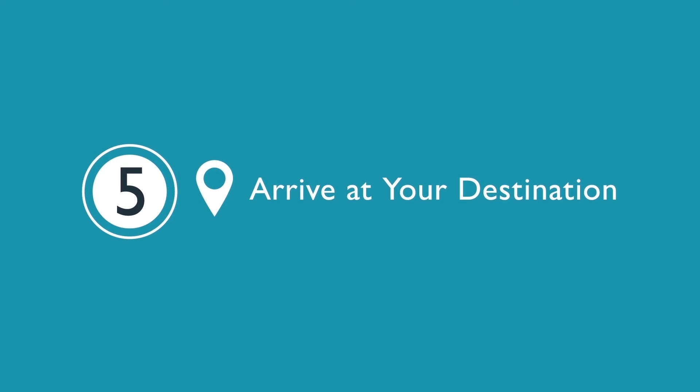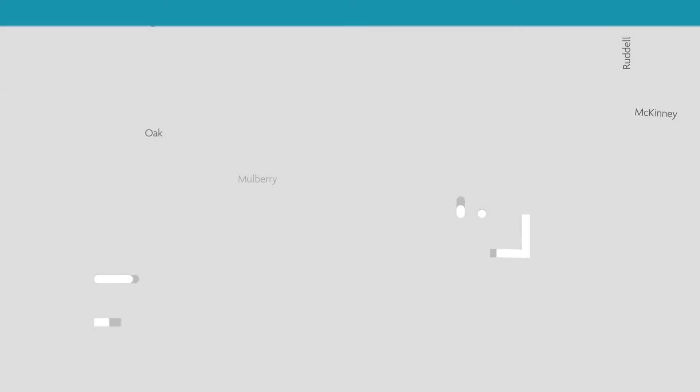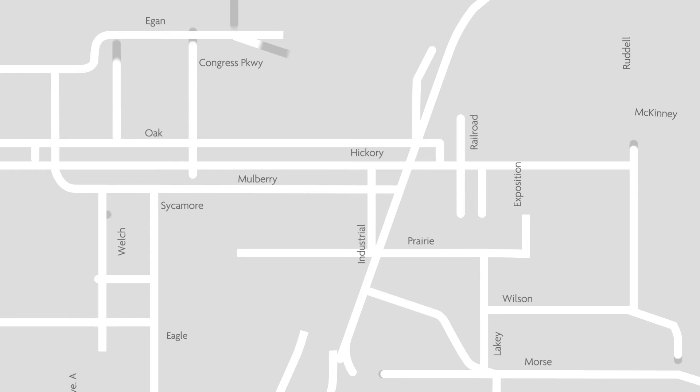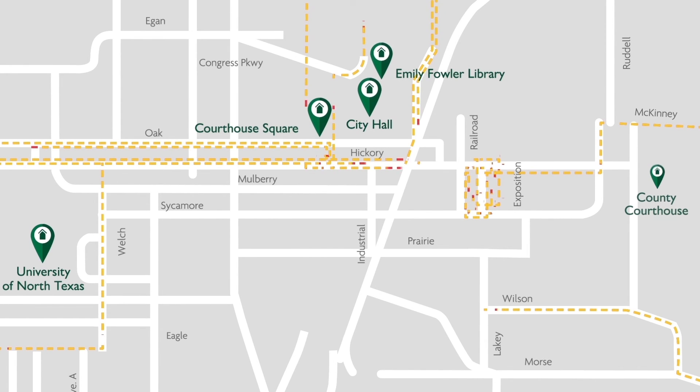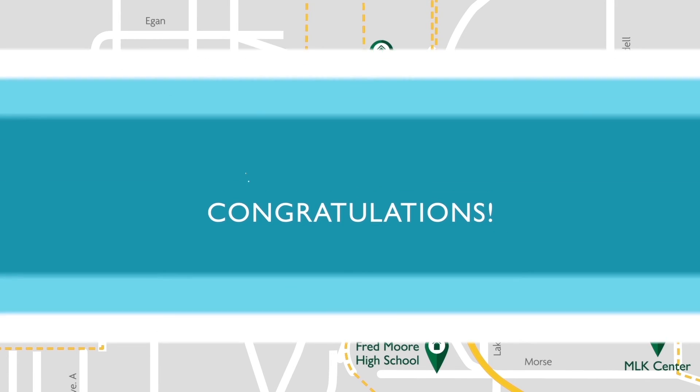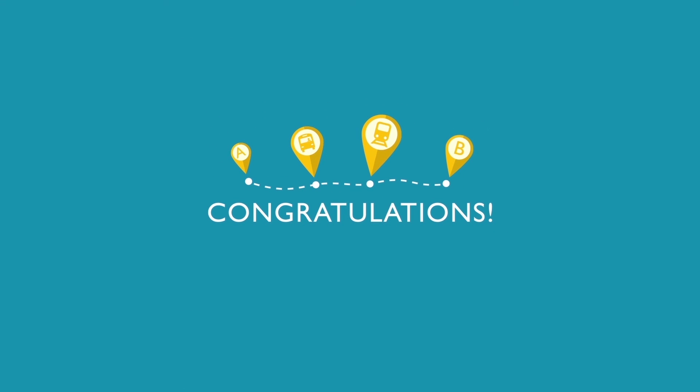Step five: arrive at your destination. If you need to transfer to another route or service to get to your final destination, make sure you coordinate the entire length of your trip at the start for a seamless travel experience. If not, congratulations — you've made it to your destination.